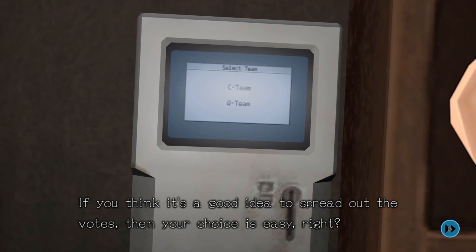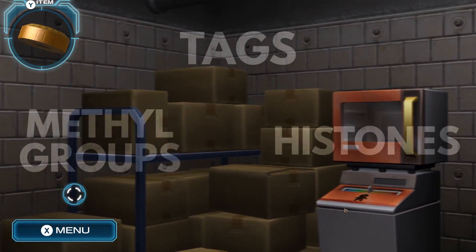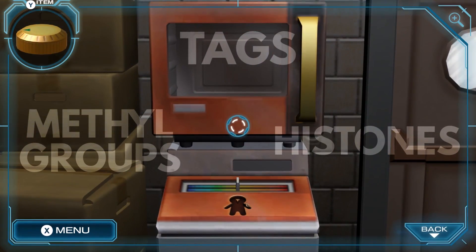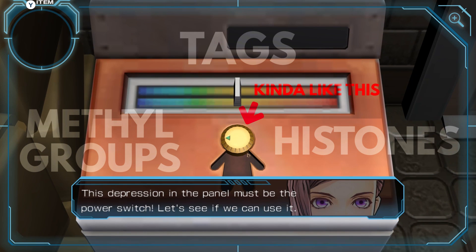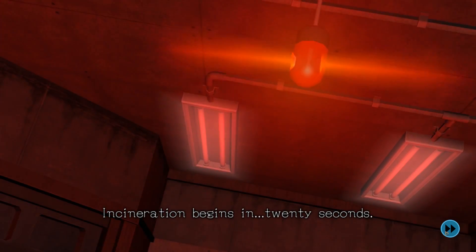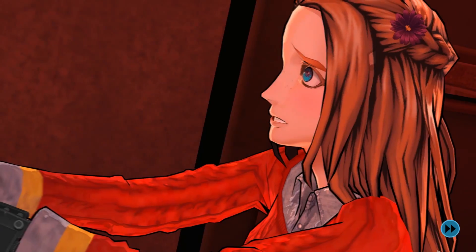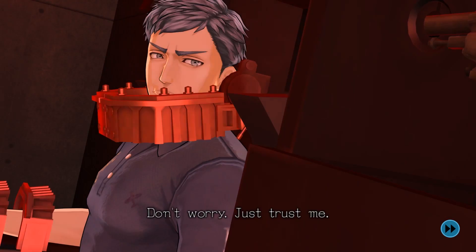Epigenetics is controlled by several different modifiers called tags. The two biggest are methyl groups and histones. Methyl groups function by switching different genes on or off. Histones, on the other hand, control the degree to which a gene is expressed — sort of like a volume knob for your body. Zero uses the stress caused by the decision game to forcibly alter the genetic expression of his parents, which in turn blesses him with psychic powers... obviously.